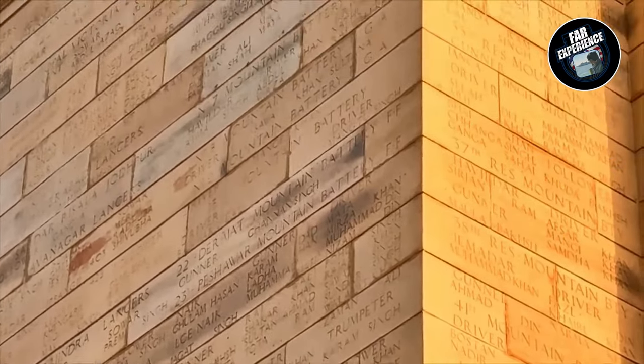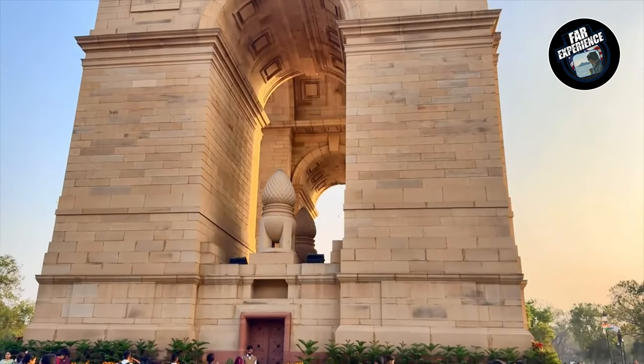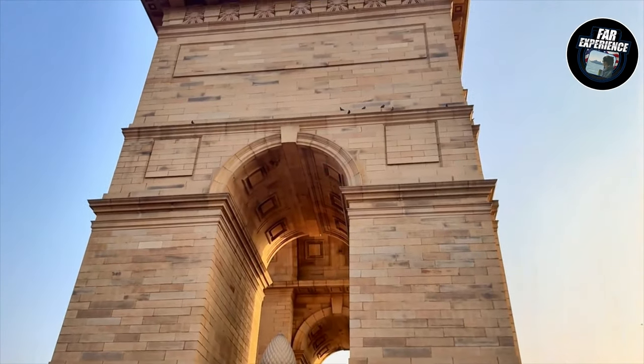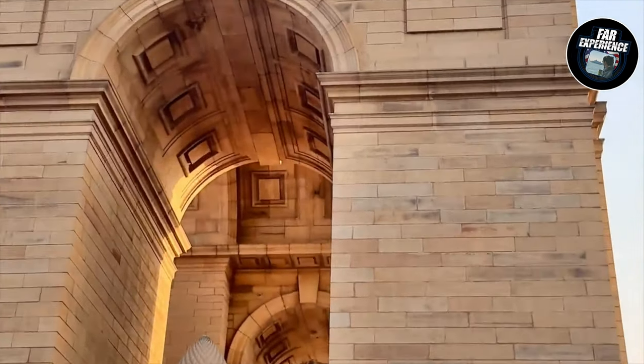As I explained, those are the names of all the soldiers inscribed on the monument. This is a beautiful view of India Gate from New Delhi, India, which lies in the capital.